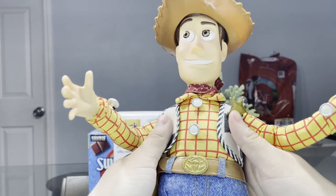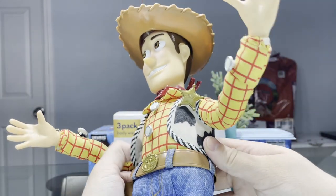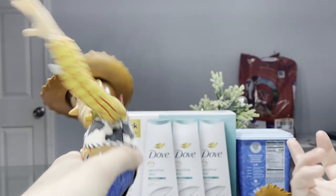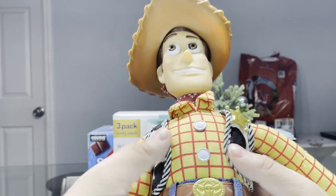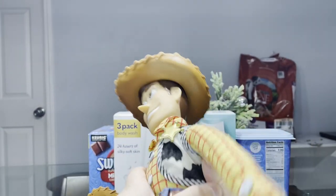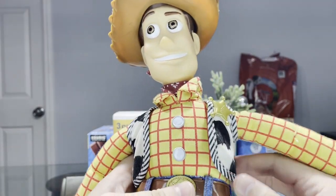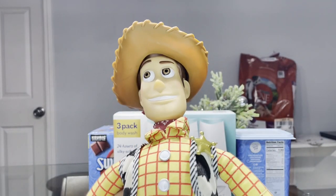The 1995 Woody doll vest, especially around the cow-pattern parts, feels very rough and scratchy, while the 1996 Woody doll's vest is very soft all around. So if I were to pick between vests, I'm going to go with the 1996 Woody doll.